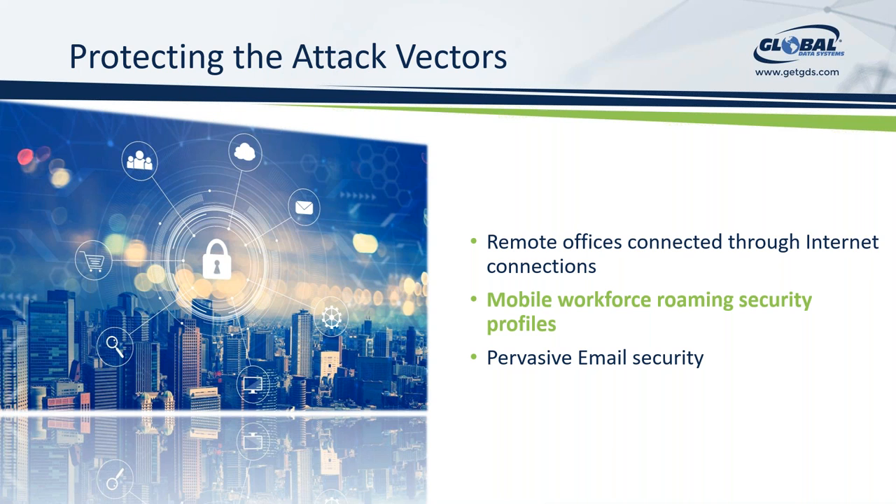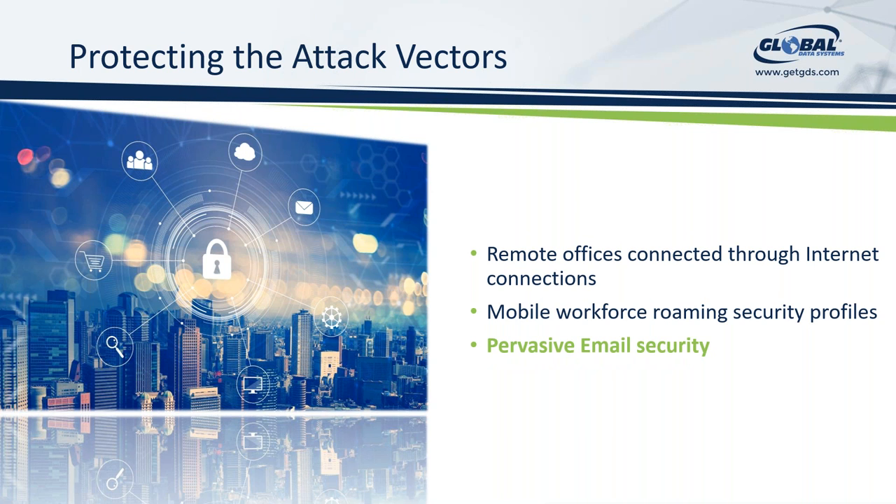So even if our users are outside the corporate network — in remote offices, traveling, using public Wi-Fi, in hotels — it sounds like we can still apply corporate policies to those users no matter where they are. That's correct. When we create roaming profiles for individual users from a corporate standpoint using best practices and policy, those policies are embedded into the host through this connectivity and the various technologies we put on those machines. Regardless of where the user goes, they're still following corporate best practices and security policies, and both the user and the company can feel protected.